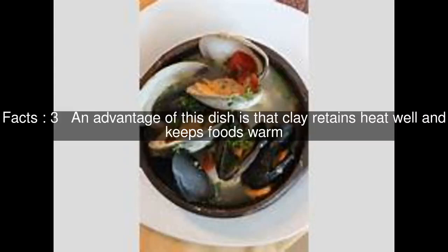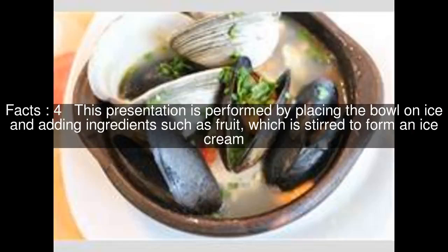An advantage of this dish is that clay retains heat well and keeps foods warm. This presentation is also performed by placing the bowl on ice and adding ingredients such as fruit, which is stirred to form an ice cream.